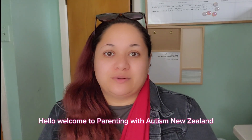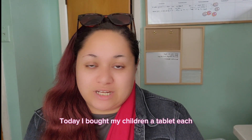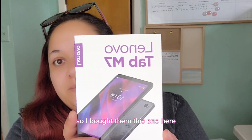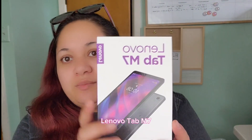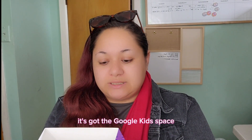Hello, welcome to Parenting with Autism New Zealand. My name is Kristina. Today I bought my children a tablet each — this one here, the Lenovo Tab M7. It's pretty cool, it's got the Google Kids Space on here already loaded on there.